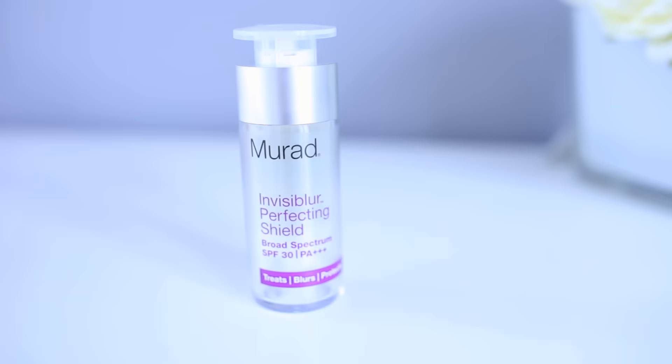I start off with priming my face because I hate looking oily. I'm loving this Invisible from Murad, which also has SPF. I find it makes my skin super smooth and super matte.